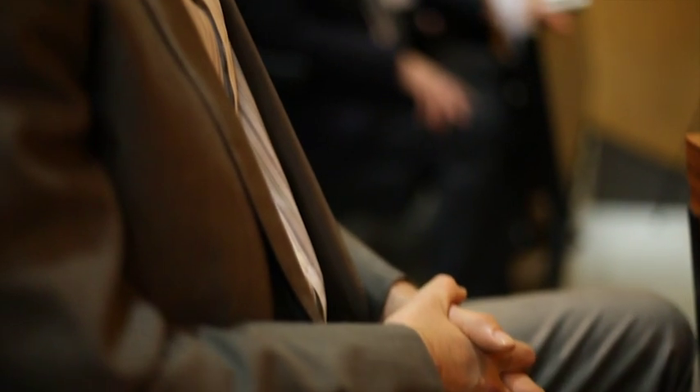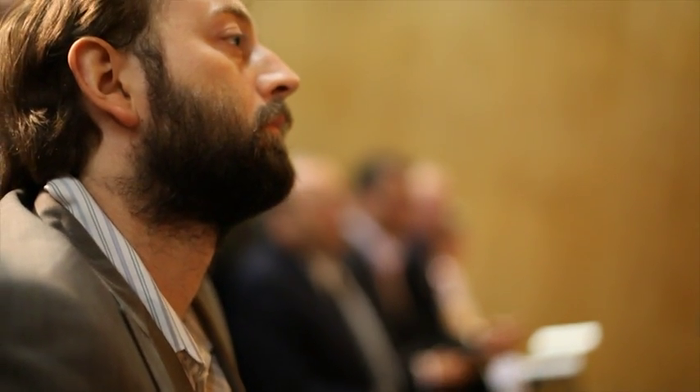This award goes to Thomas Lipinski of Green Structures for the Thermal Accumulator. Please give a big warm welcome on stage — Thomas Lipinski.